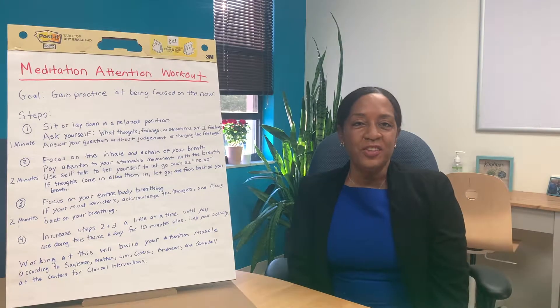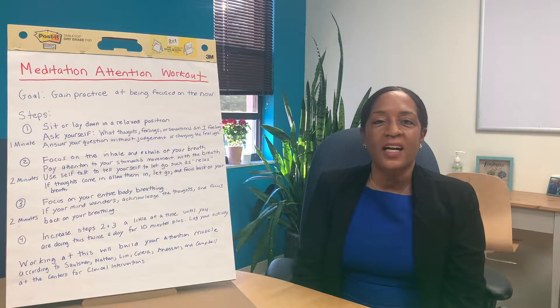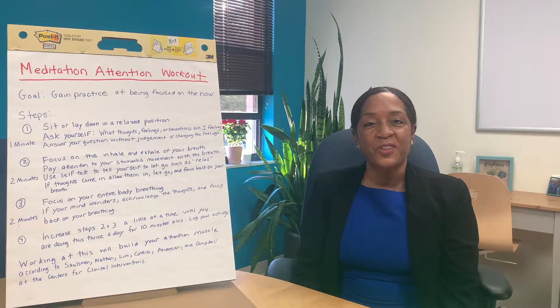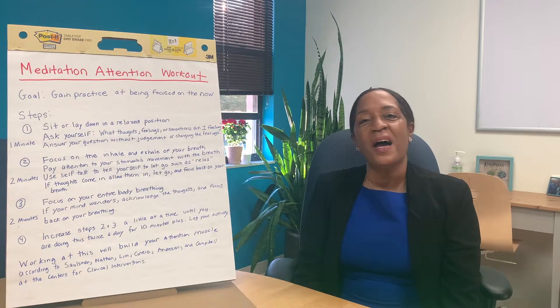Hi everybody, welcome back to the channel where we're focusing on cognitive exercises. I want to welcome those of you who are here for the first time. Today we're talking about attention.